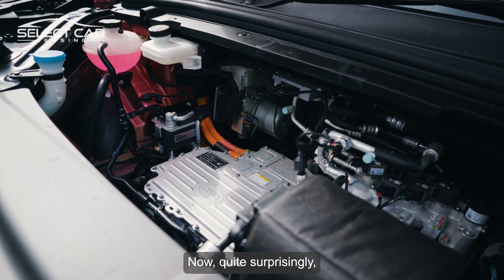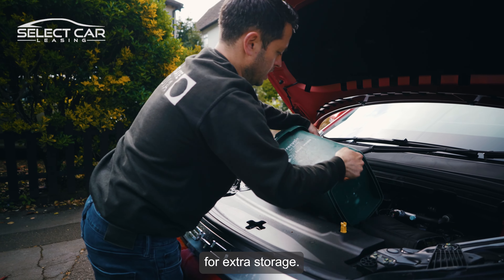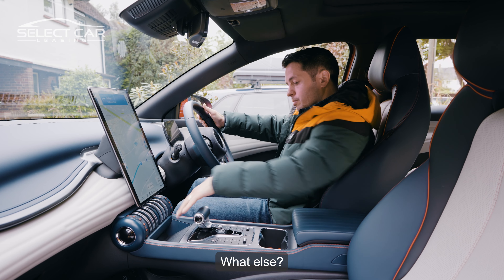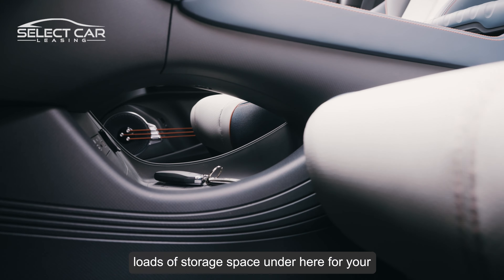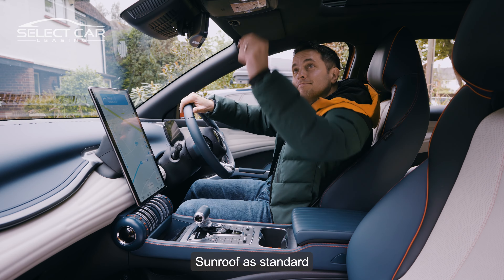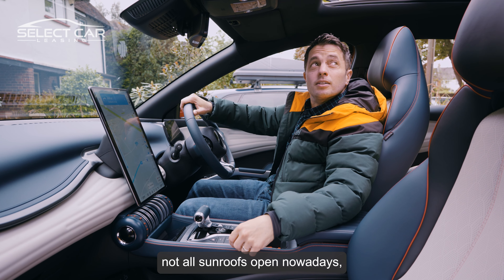Quite surprisingly, BYD have missed a trick by not utilising the space in the front of the car for extra storage — no frunk here. There is wireless charging, loads of storage space under the centre console, a 12-volt outlet, USB-C and USB power outlets. It also has ISOFIX in the front and the back, so great if you have a big family. In the back are further USB-C and USB-A ports just for good measure. The sunroof comes as standard and it actually opens — not all sunroofs open nowadays, so that's quite novel.